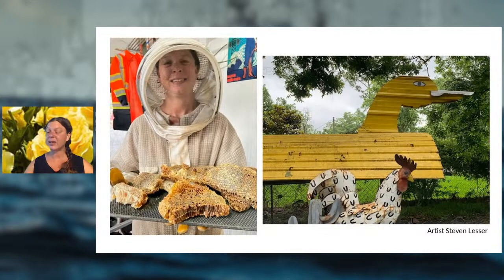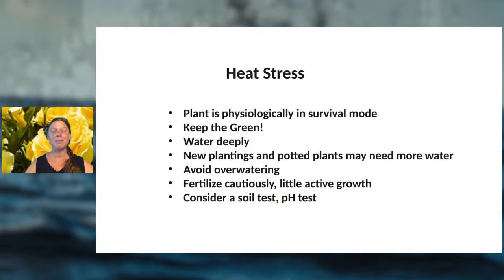One reason we prefer low-spray or no-spray: we keep about 20 beehives and want to minimize any kind of spraying. We also keep chickens and ducks.